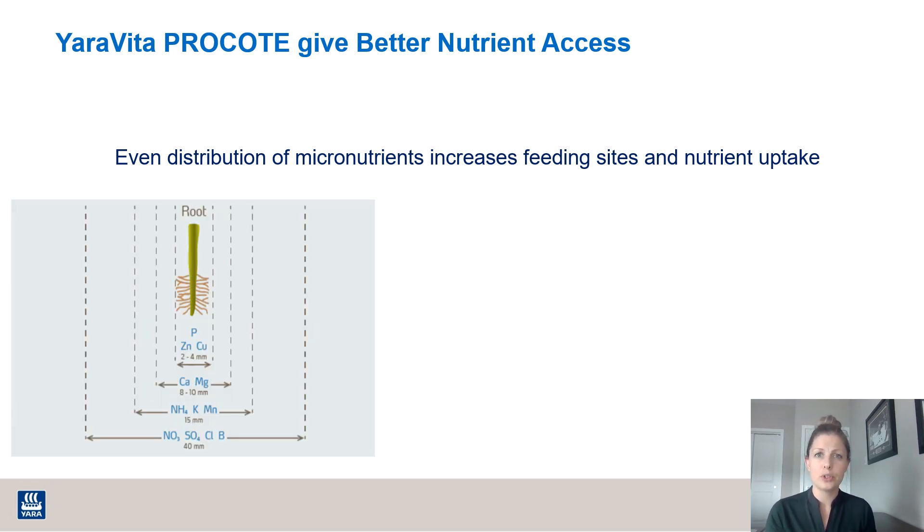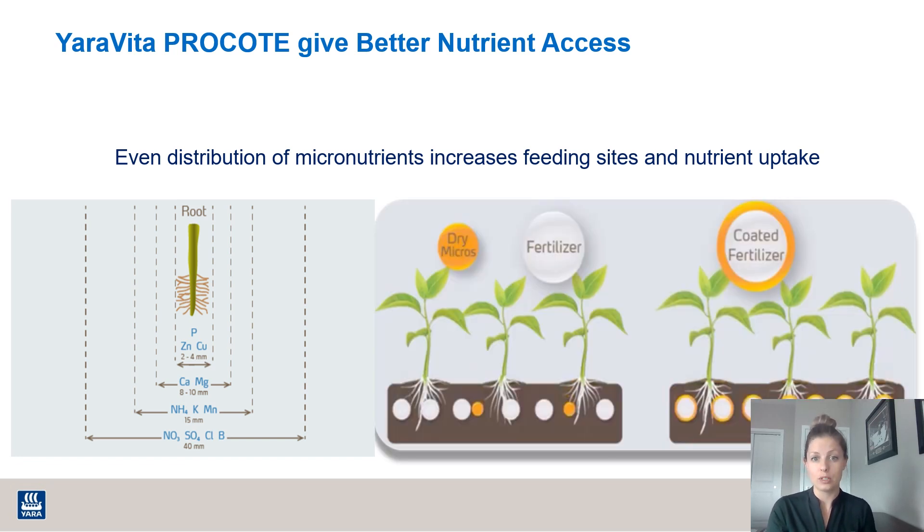Zinc is not a mobile nutrient in the soil. So that's where getting it on with your Pro Coat, nice and close to the seed, means the roots don't have to go far in order to take up that nutrient. And as I said earlier, it's important at the root development stage, so early availability is important. With it on every granule, everywhere it goes down, those roots have access — and it's just better distribution, meaning every plant has the ability to take that nutrient in and respond to give a higher yield potential.